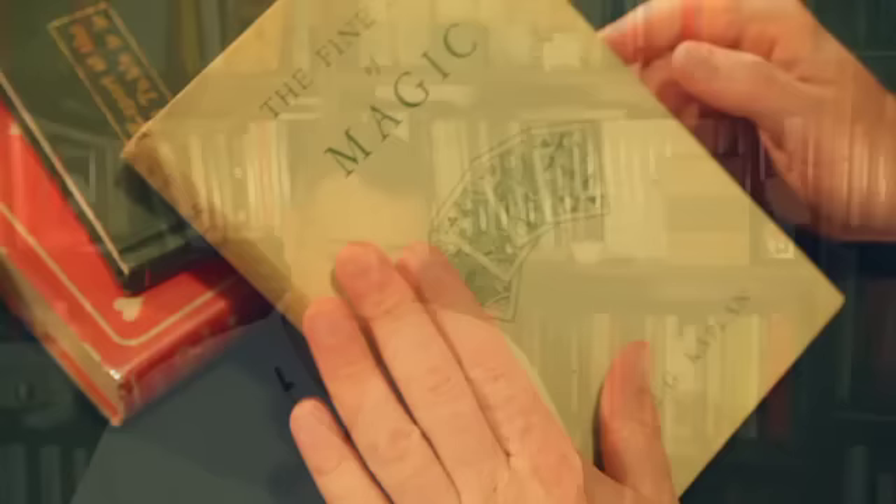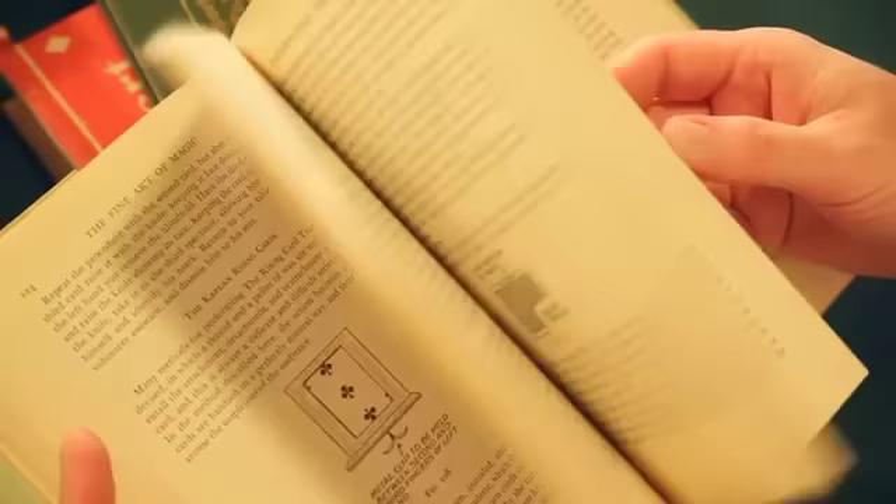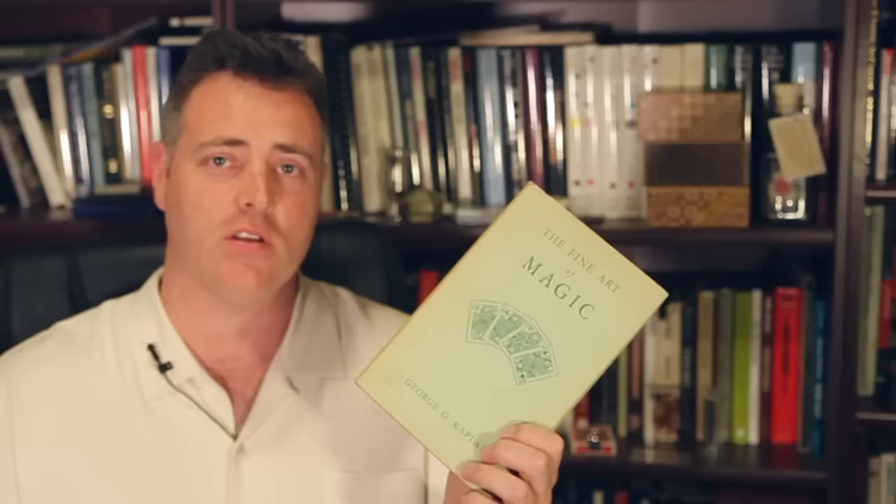Here's a book that a lot of people have overlooked, but all the pros know about and rave about — it's called The Fine Art of Magic by Kaplan. This is not just a card magic book; there's rope tricks, mind reading, coin tricks, handkerchief tricks, and things of that nature, but the card magic stuff is absolutely superb. I highly recommend you take the time to track this down. It's not available as a reprint, so you'll have to find a first edition — they can be pretty pricey, sometimes in the neighborhood of a hundred dollars or more with a dust jacket, but it's worth every penny.